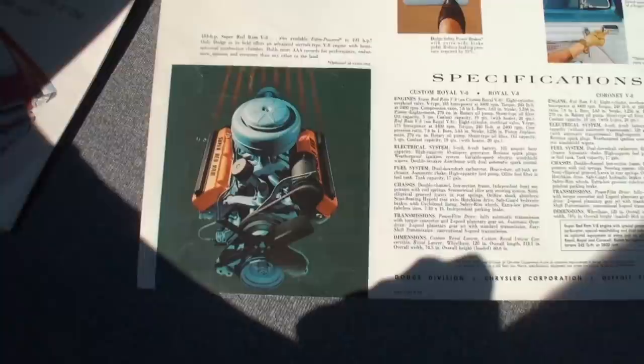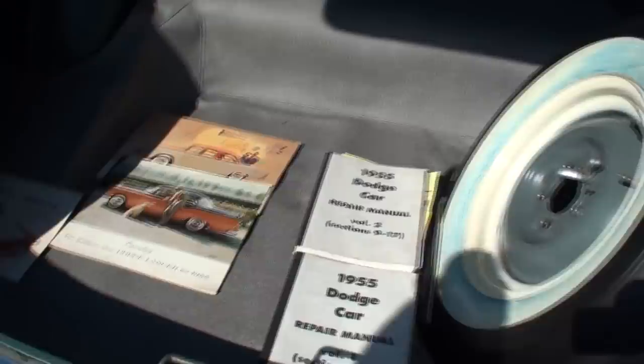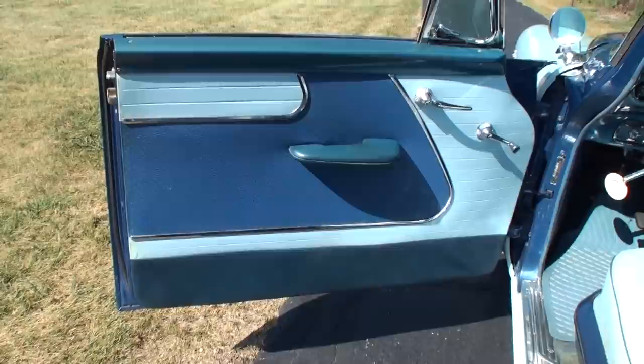And then the specifications — this is obviously not as big a brochure, but some similar photographs from the last one. Let's take a look at the interior. The interior is original, a little bit restored.